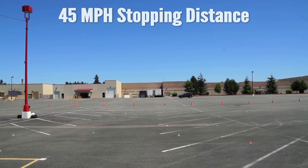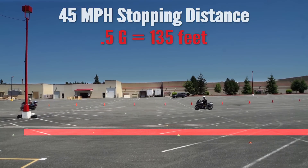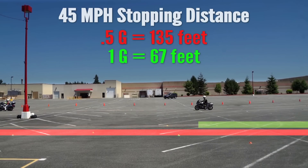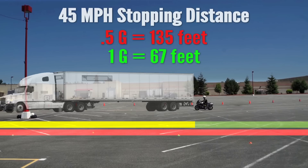Taking the speeds up to more realistic numbers, we did the braking at 45 miles per hour. The new rider stopped at 135 feet. When the expert came down and stopped, they stopped in only 67 feet. The difference between those two stops is the same distance as a semi truck with the trailer attached — that is a lot of distance at 45 miles an hour.